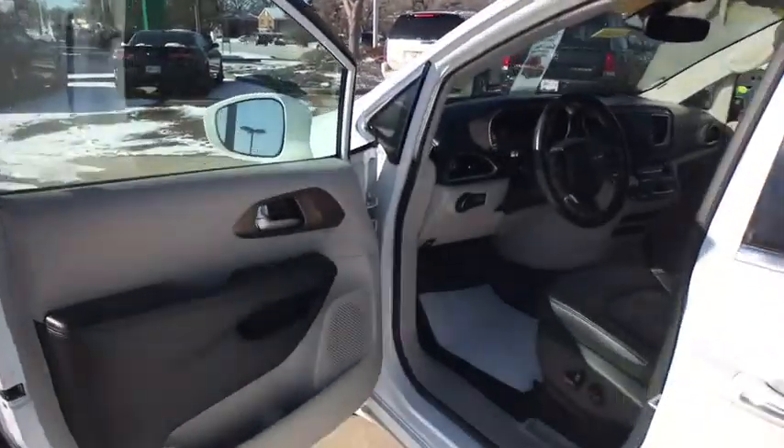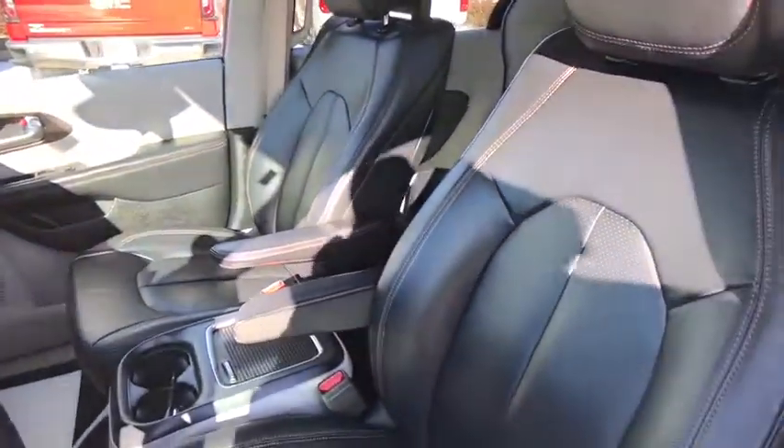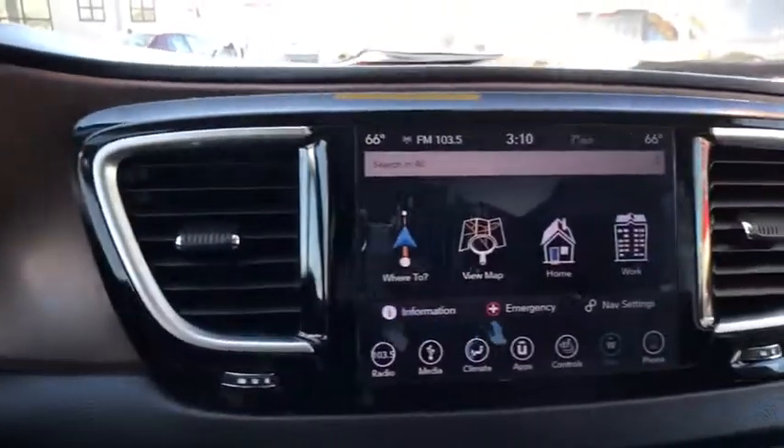Navigation system, heated seats, power liftgate, traction control, backup camera, power passenger seat, dual airbags, leather-wrapped steering wheel, power steering.